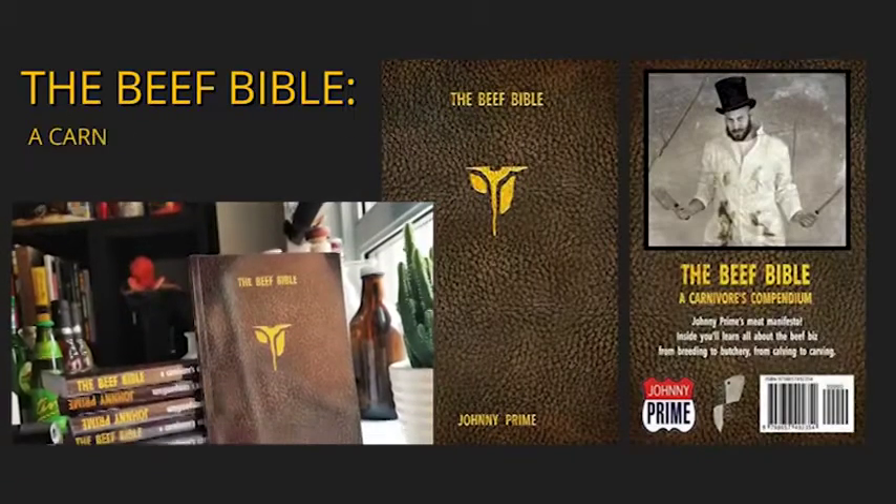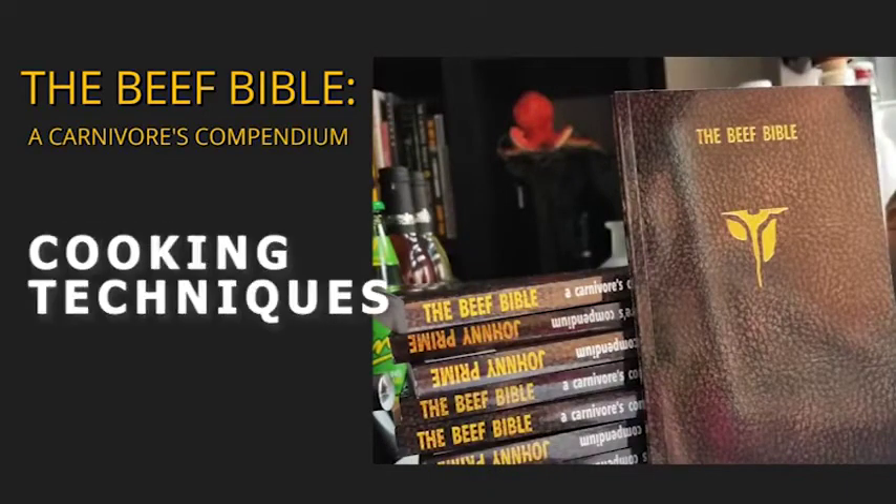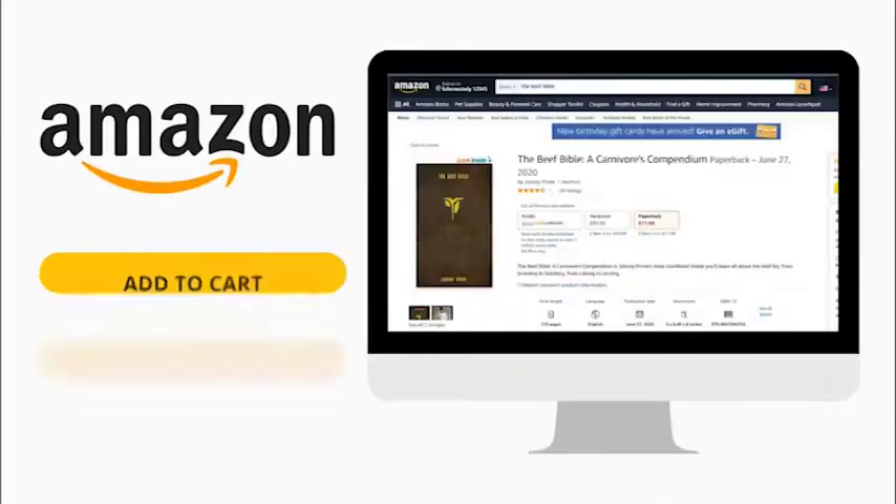Johnny published a book entitled The Beef Bible. This book contains lots of information about the beef business, including nutrition, cooking techniques, and farming. Get your copies now on Amazon.